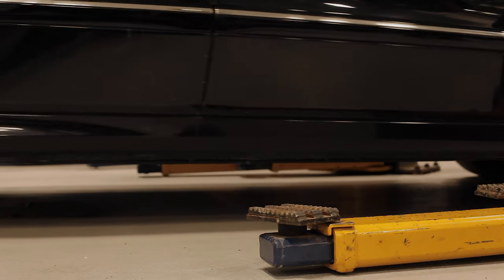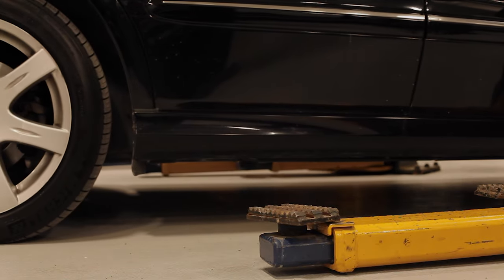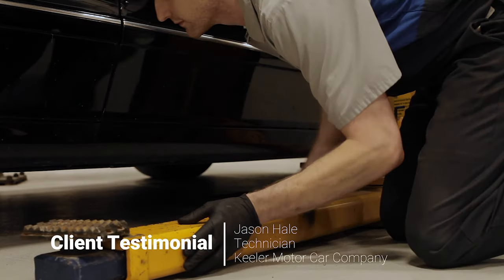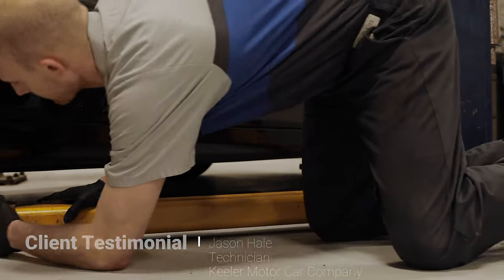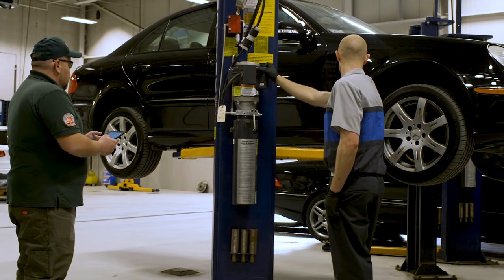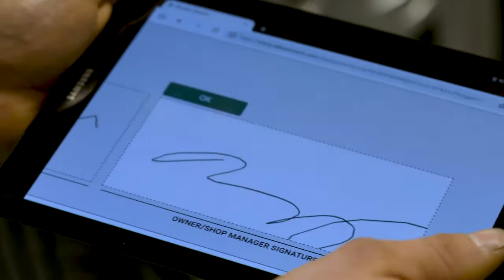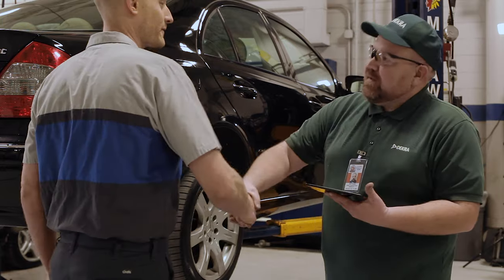I'm using my lift constantly. Maintenance is the key to keeping it working safely. I've seen what can happen when a major tool fails in the shop. Knowing that DECRA lift inspectors are certified and trained to look for safety issues before an accident can happen gives me confidence to get underneath a 4,000-pound vehicle. It also lets me know that I'm going to go home safely to my family at the end of the day.